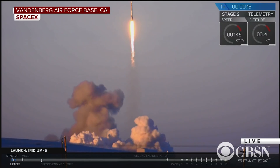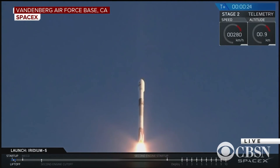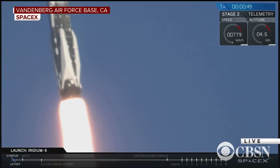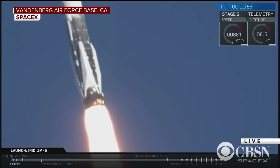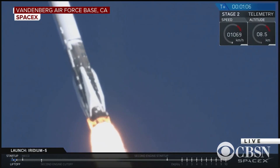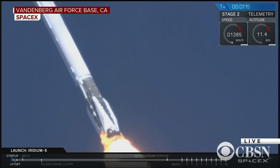Vehicle is pitching downrange. Station one propulsion's nominal. We had successful liftoff of the Falcon 9. It's pitching downrange at the moment to continue its ascent into orbit, going supersonic right about now. It'll be going through max Q shortly, so we're decreasing the engine thrust to minimize the pressures of max Q, which is the point at which the rocket is pushing hardest against the atmosphere.